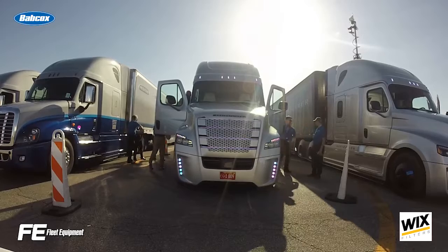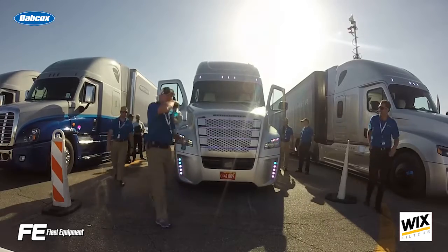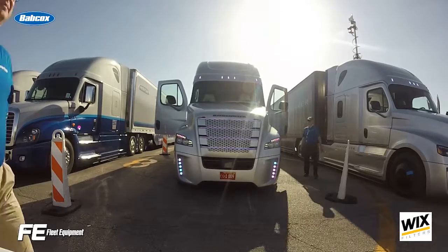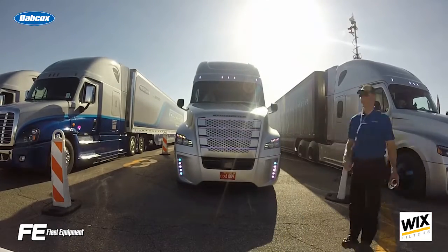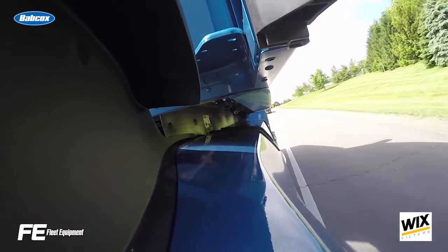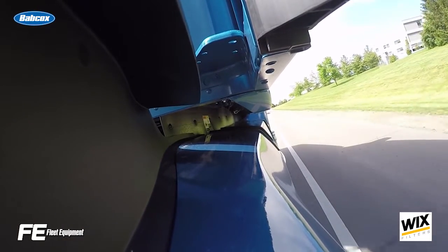Recruiting and retaining experienced, high-quality drivers is a challenge. The job demands long hours on the road away from family. To keep up with driver demand and support recruitment efforts, many of today's trucks are decked out with all the latest in technology – GPS, TVs, refrigerators, entertainment systems, you name it.